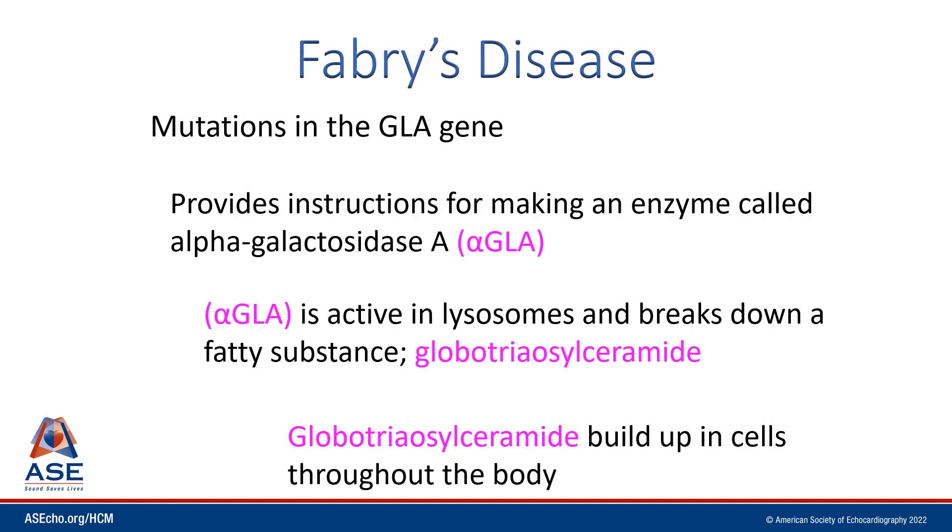With Fabry disease, you see mutations in the GLA gene, which provides instructions for making an enzyme called alpha-galactosidase. Alpha-galactosidase is active in lysosomes and breaks down this fatty substance. If you don't have that enzyme to break down the fatty substance, it sits in the cells, the cells swell, and the heart becomes thick — like the garbage disposals of the cells are not working.